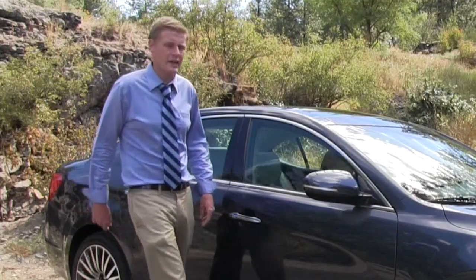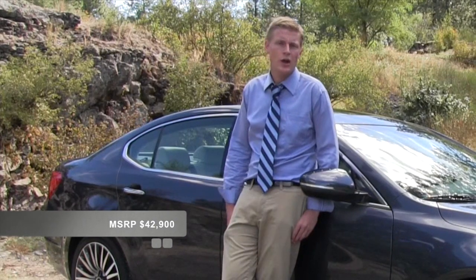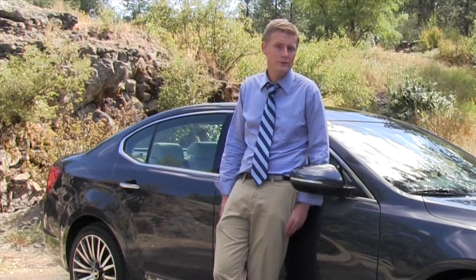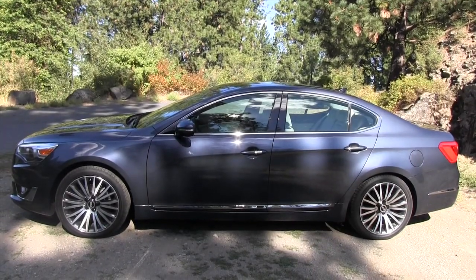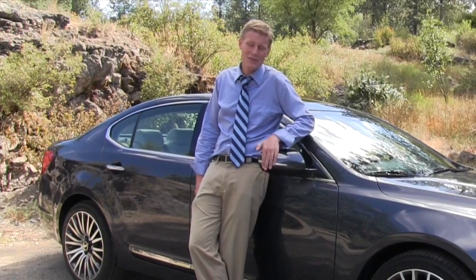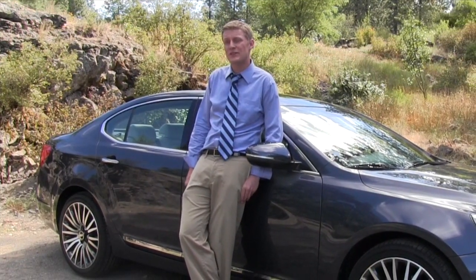The Cadenza starts at $35,900 and our tester tops the range at $42,900. So would I buy one? Ultimately the answer is yes — I would take one over a Ford Taurus, Chevy Malibu, or Toyota Avalon. But at nearly $43,000, the Cadenza is getting into some scary territory.